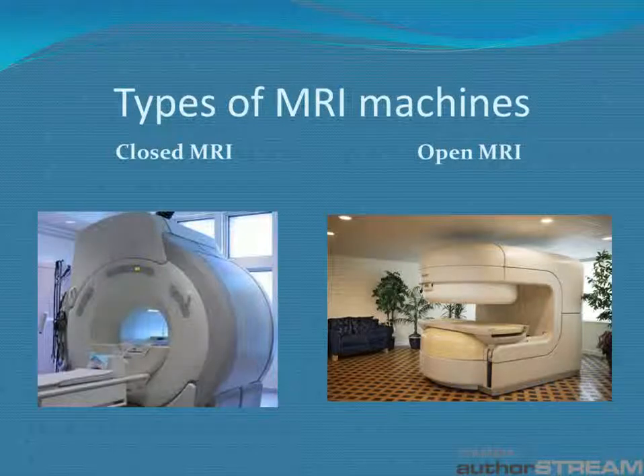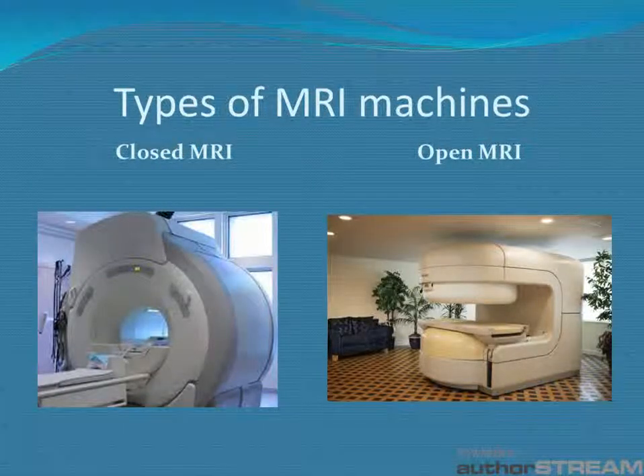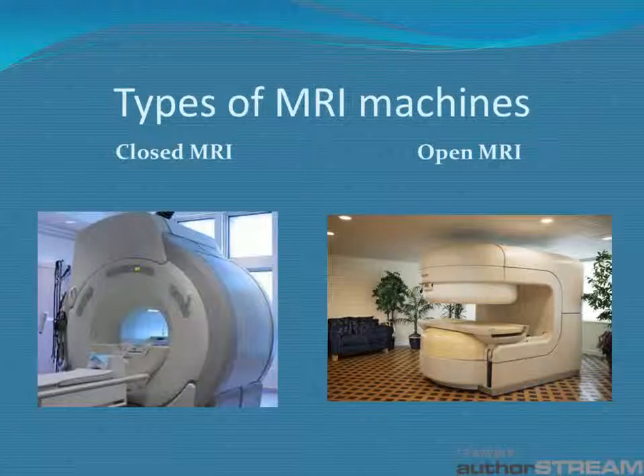Here are the two types of MRI machines. You have the closed MRI, which can be uncomfortable for patients, and you have the open MRI, which gives the patient a lot more freedom and is perfect for people that suffer with claustrophobia.